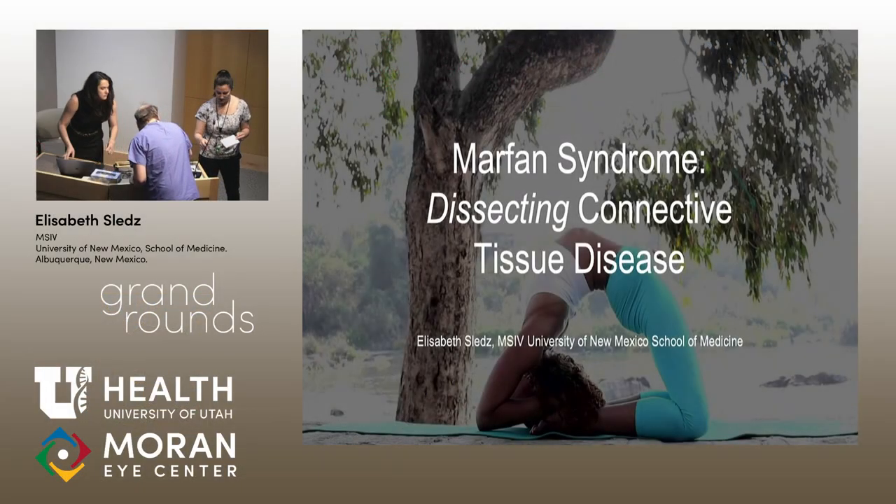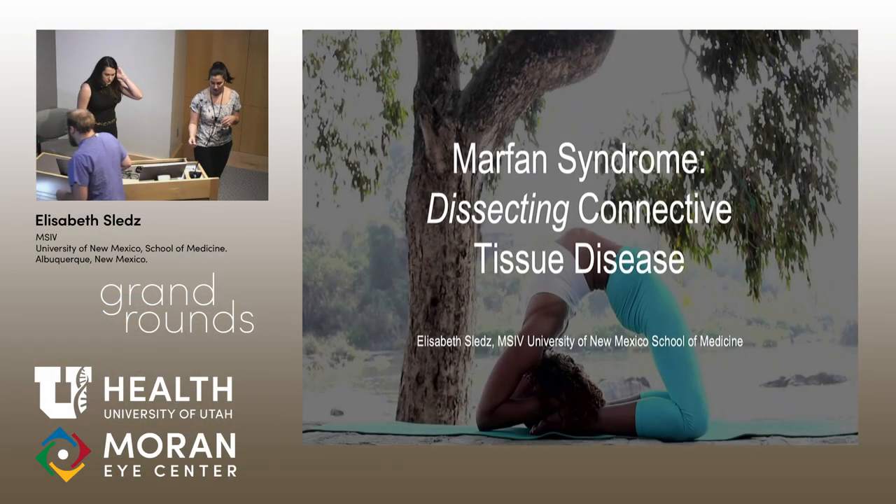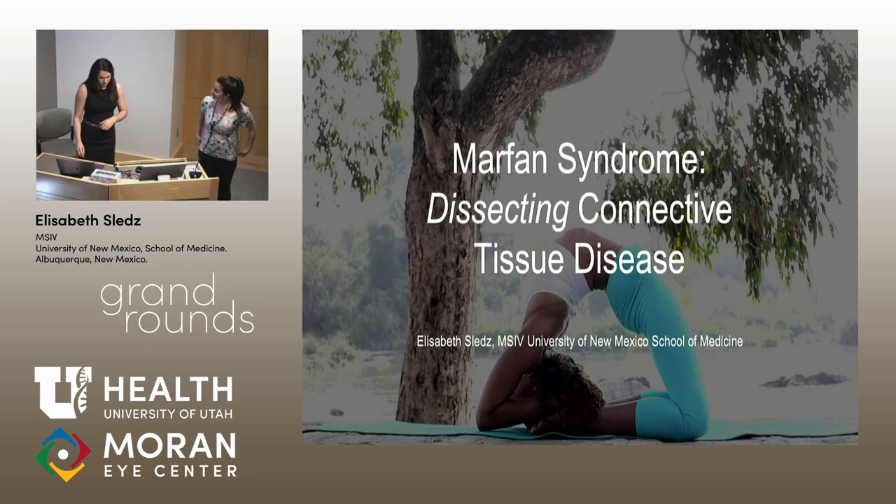Thank you Kyle. So our next presentation is by Elizabeth Lett. She's joining us here from the University of New Mexico. An interesting thing to know about Elizabeth is that she is an avid cook. She has a particular interest in Indian food, and her most recent dish that she's perfecting is pulau. So she's going to be making that for us all later.